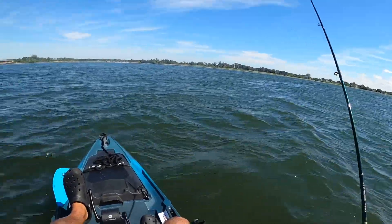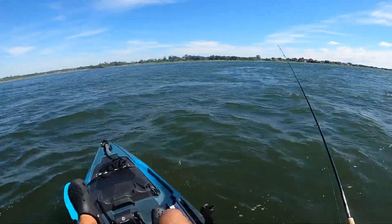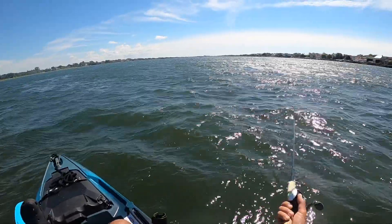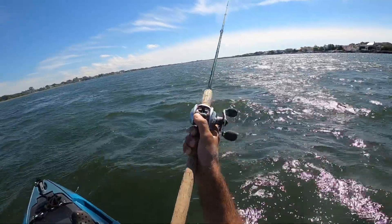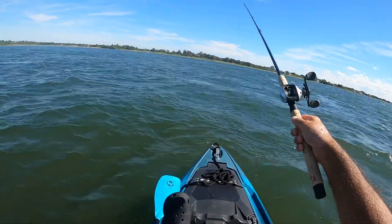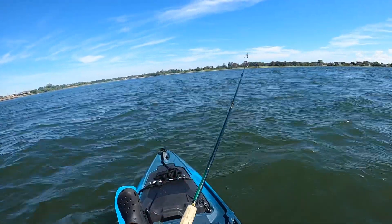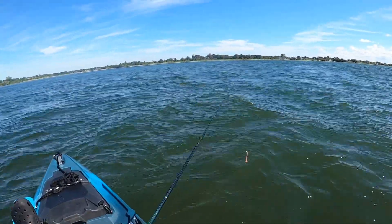I wouldn't try it on any other kayak - no offense to other companies, but I really wouldn't feel confident. This thing is more like a boat; it's more stable than some of the rowboats and 18-19 foot vessels I've been on. I'm on some tiny little fluke here - just letting it play. I need to get some better ground and make one more drop.